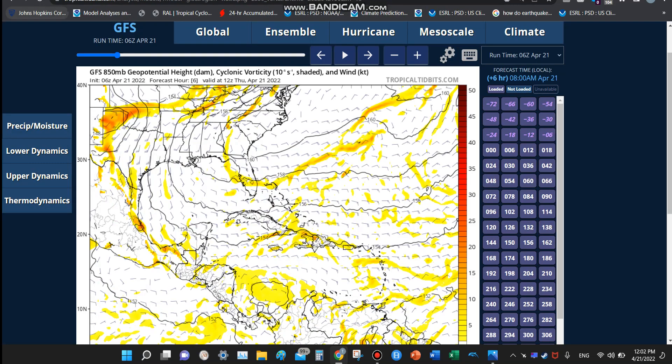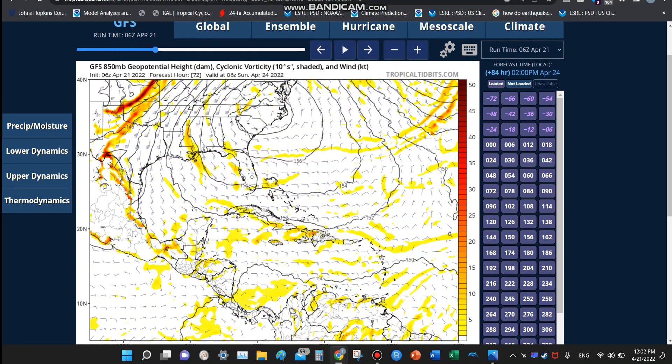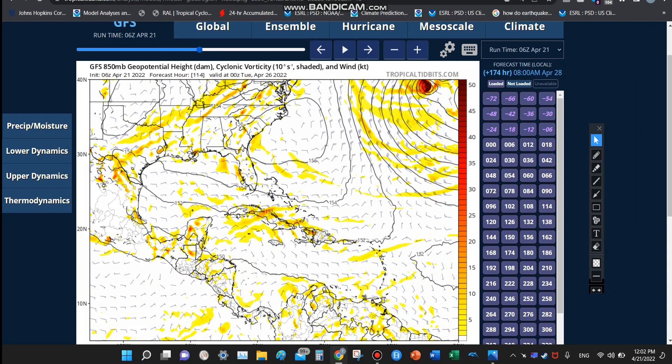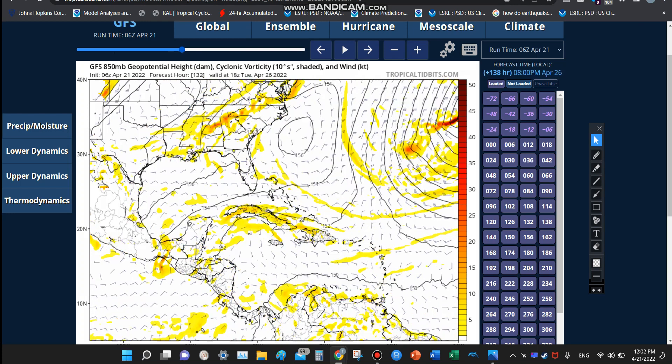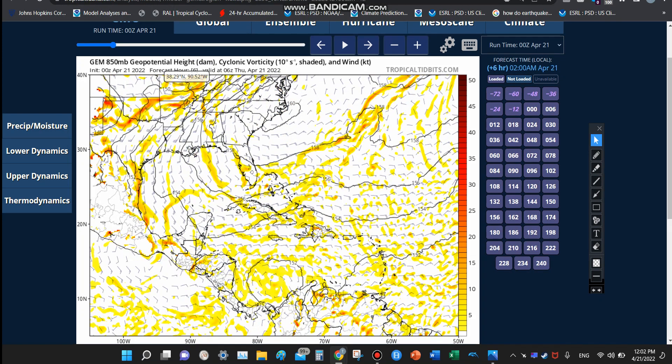Starting off with the models — the models really don't show anything too exciting. It is earlier in the hurricane season; it's not even in hurricane season yet, it's only April. So really no activity to talk about. Just some isolated areas of convection, really nothing to talk about on the GFS. If we go to the Canadian, again pretty much the same story.